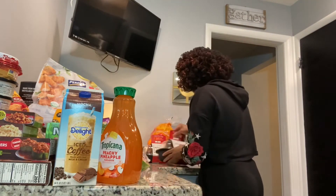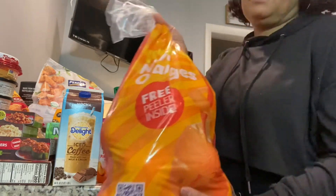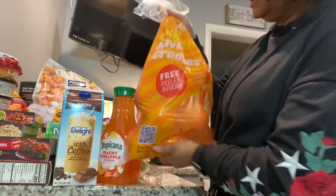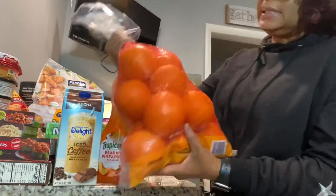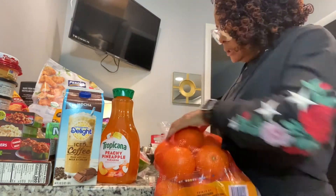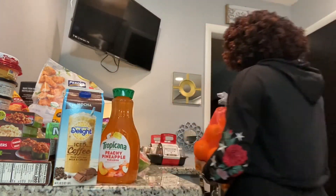Last but not least, I got a couple more items — some oranges. These are California Navel oranges, and they actually gave me a free orange peeler inside the bag! I didn't open them yet, but yeah, you get a free orange peeler. I thought that was pretty cool.